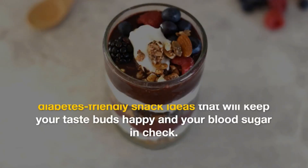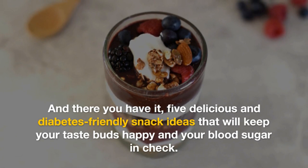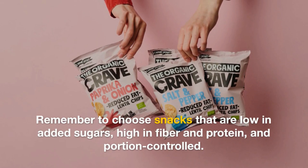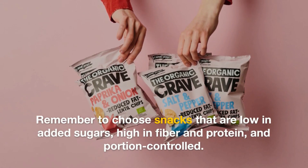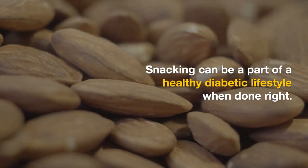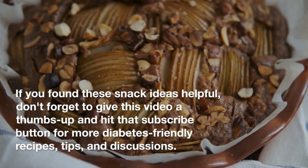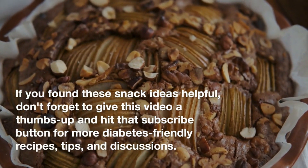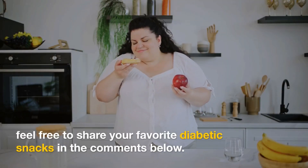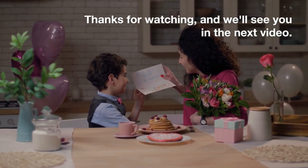And there you have it — five delicious and diabetes-friendly snack ideas that will keep your taste buds happy and your blood sugar in check. Remember to choose snacks that are low in added sugars, high in fiber and protein, and portion controlled. Snacking can be a part of a healthy diabetic lifestyle when done right. If you found these snack ideas helpful, don't forget to give this video a thumbs up and hit that subscribe button for more diabetes-friendly recipes, tips, and discussions. Feel free to share your favorite diabetic snacks in the comments below. Thanks for watching, and we'll see you in the next video. Stay healthy and snack smart.